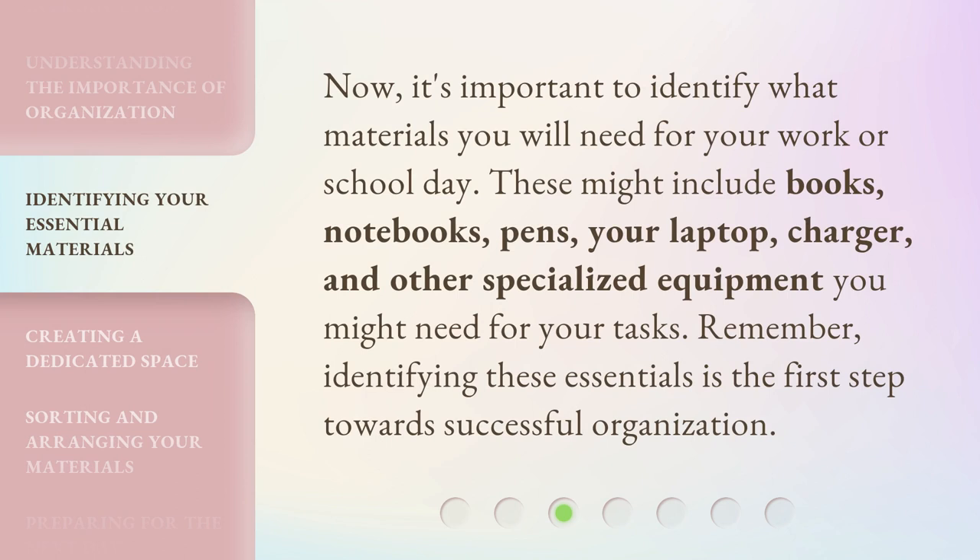Now, it's important to identify what materials you will need for your work or school day. These might include books, notebooks, pens, your laptop, charger, and other specialized equipment you might need for your tasks. Remember, identifying these essentials is the first step towards successful organization.